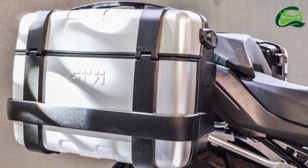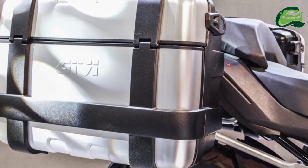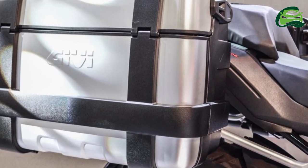Braking comes from 320mm twin front discs with two-piston calipers and a 260mm single disc at the rear with a single-piston caliper, with dual-channel ABS as standard.